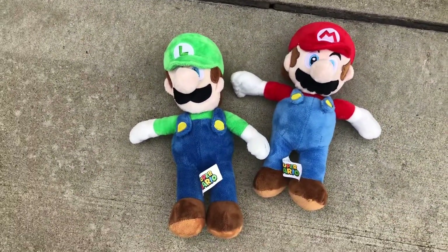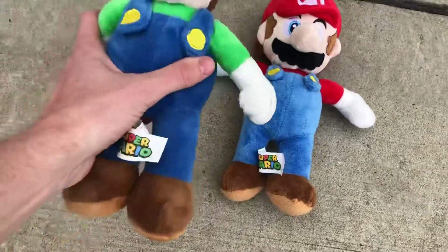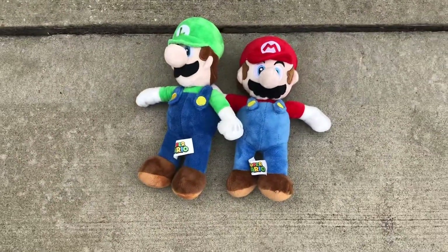A couple of Mario toys - I can't pass up Nintendo stuff, always got to get the Mario toys. These are maybe 10 inches or so and they were 50 cents a piece.